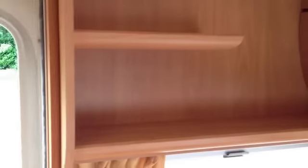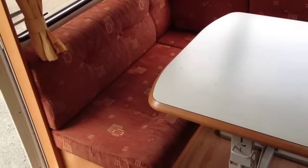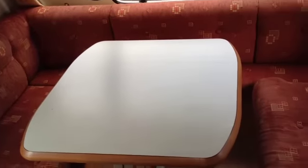The seat on the right doesn't have so much storage because it's got the battery box inside. There are shelved units with a nice light wood effect and storage cupboards — all the hinges work very well. These cushions fold down to make a very big bed, which could be suitable for three children quite easily.